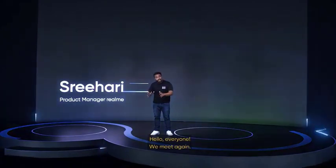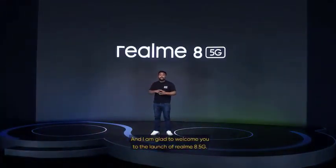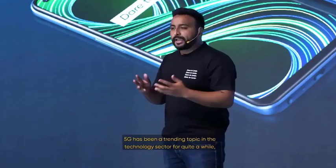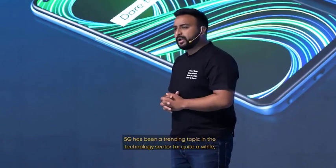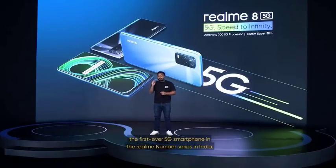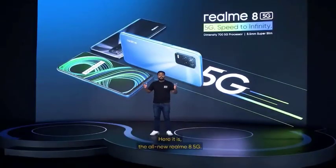Hello everyone, we meet again, and I'm glad to welcome you to the launch of the Realme 8 5G. 5G has been a trending topic in the technology sector for quite a while, and I'm incredibly excited to introduce to you the first-ever 5G smartphone in the Realme number series in India. Here it is, the all-new Realme 8 5G.